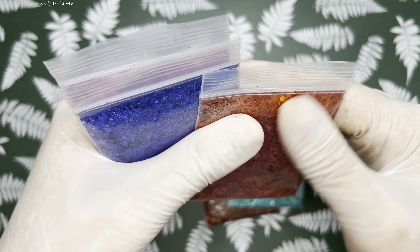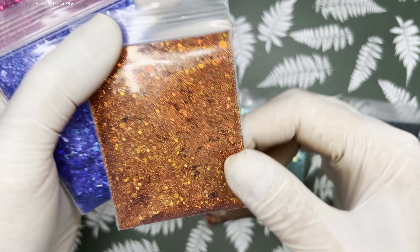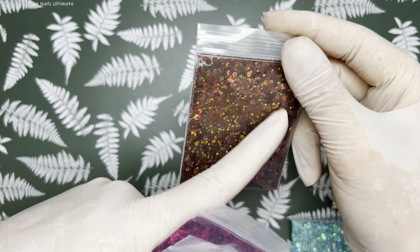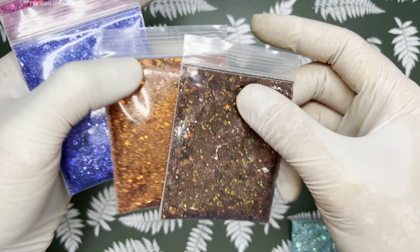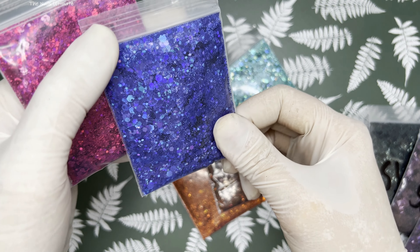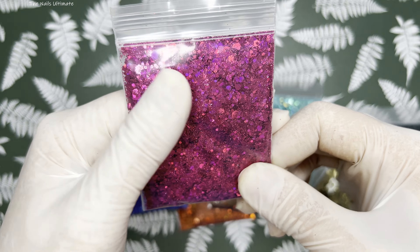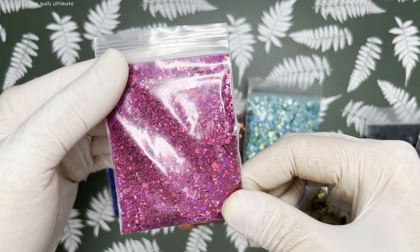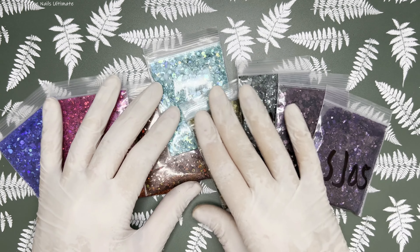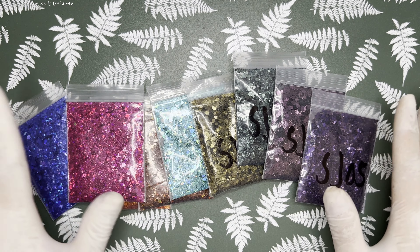This one reminds me of pumpkins — it's like a cinnamon color, and you can see the difference between the two. This one reflects that color within the glitter. I also have this ocean blue which reflects purple so much, and I got this fuchsia one — I don't own this color so I went ahead and purchased it. These glitters are absolutely gorgeous.